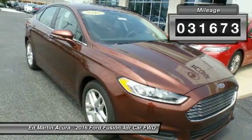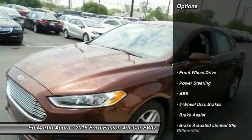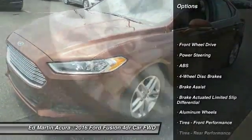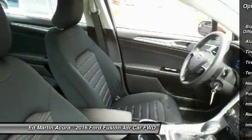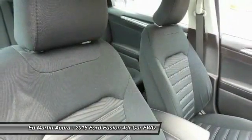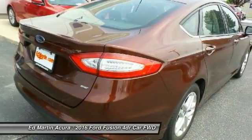This vehicle has less than 35,000 miles. Here are some of this vehicle's great options: anti-lock braking system, power passenger seat, keyless entry, steering wheel audio controls, traction control, stability control, Bluetooth, adjustable steering wheel, power steering, and cruise control.